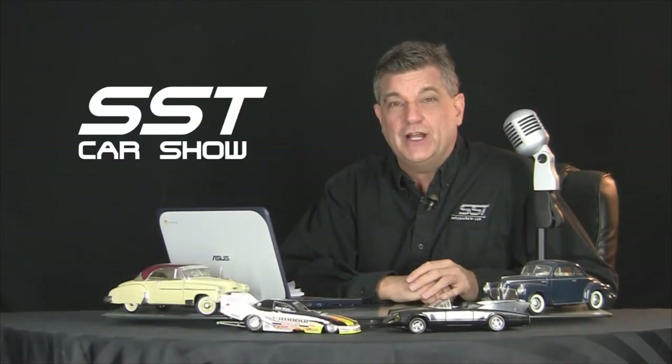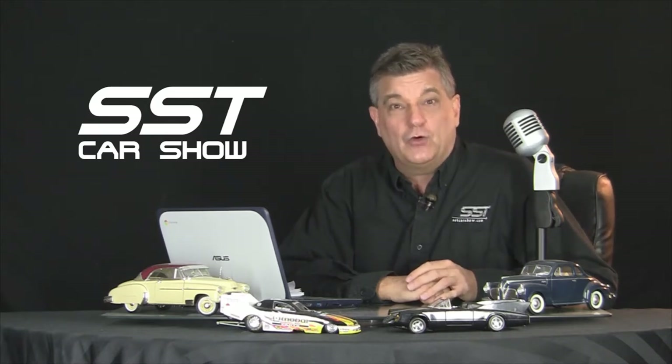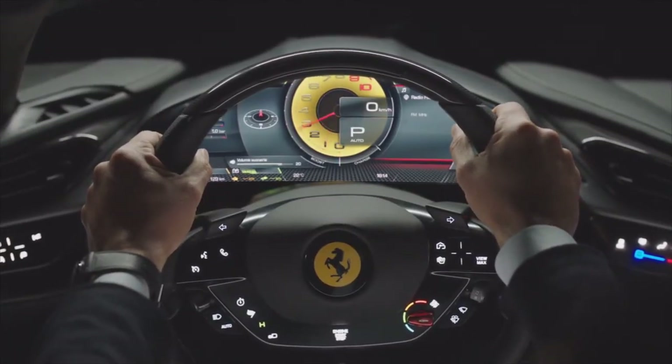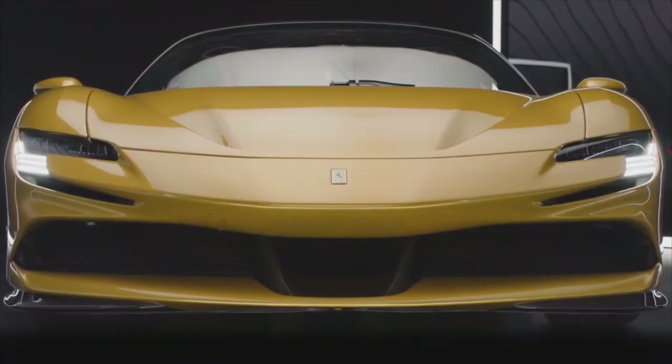Hi everybody, I'm Rick Walker. Welcome to another episode of the SST Car Show. First up today, a first look at the all-new Ferrari SF90 Spyder supercar. Take Ferrari's flagship supercar and give it a retractable top. This is what you get — the SF90 Spyder.